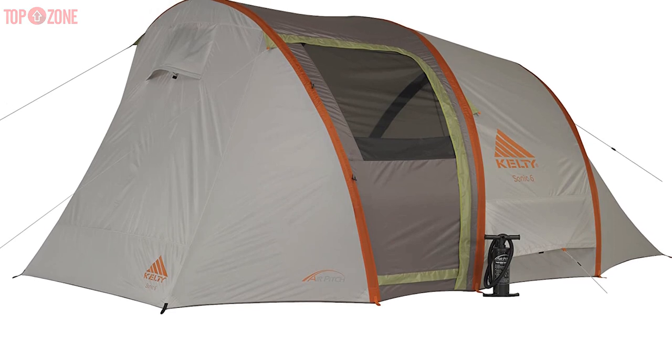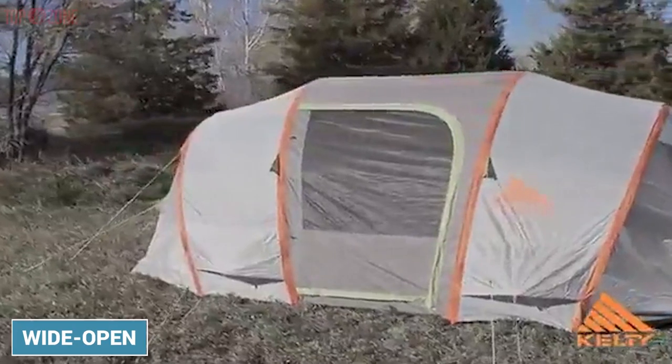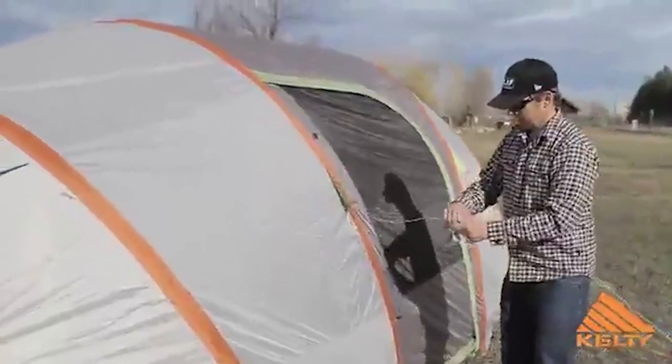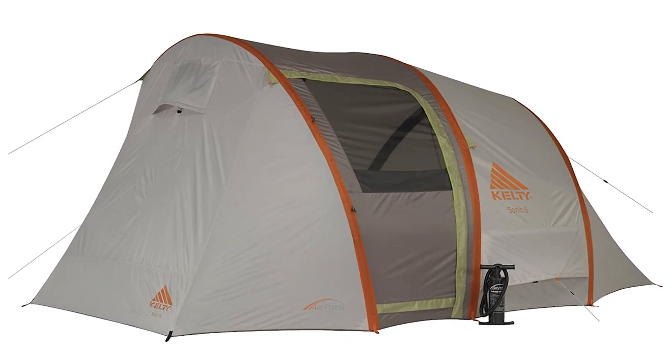Moreover, the structure with the poles makes it safer in case you have kids running around it. The wide open room allows for a great experience to snuggle up and use the light. So tent camping is going to be your favorite activity if you get it.